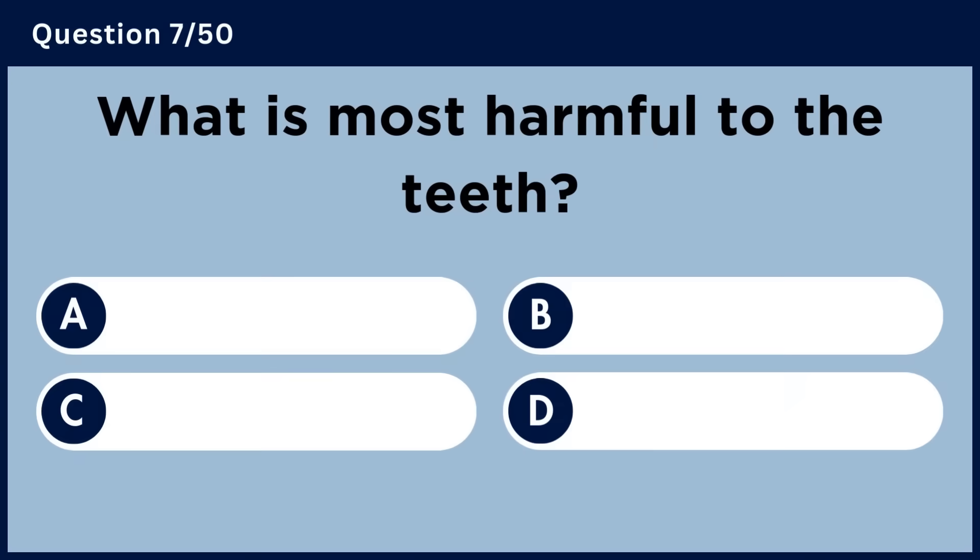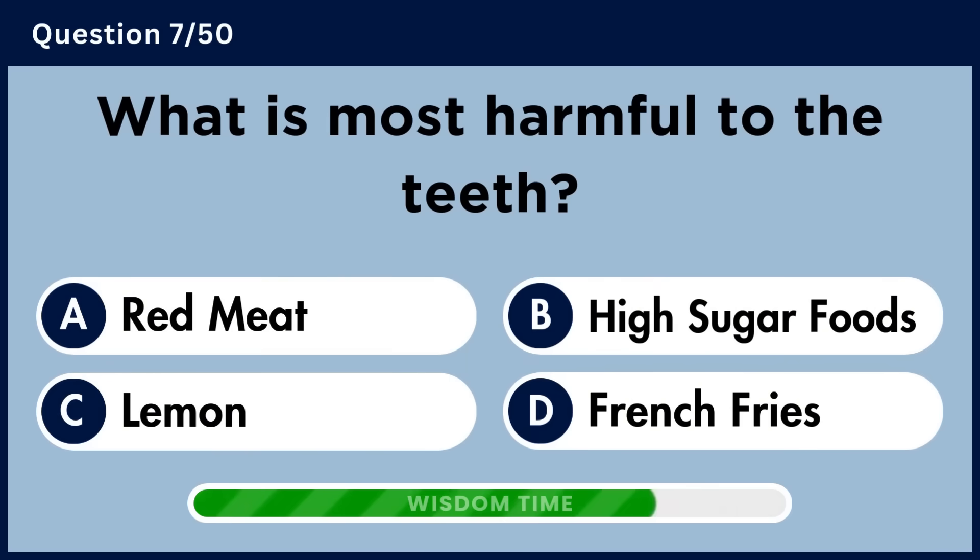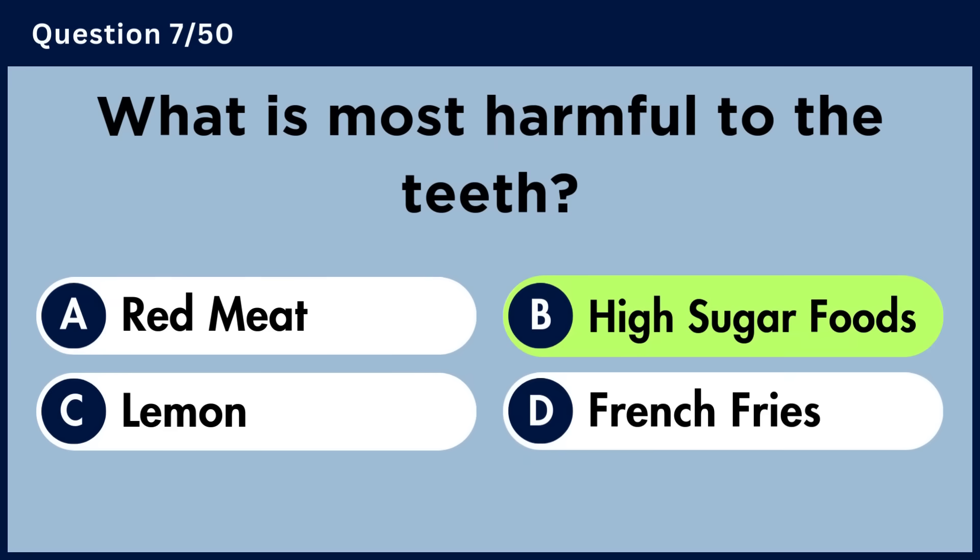What is most harmful to the teeth? Answer B. High sugar foods.